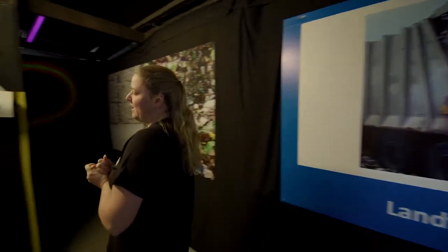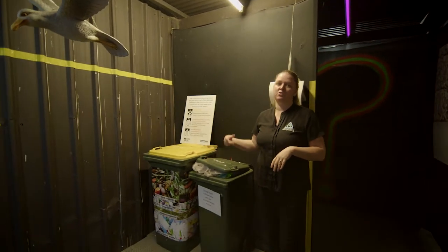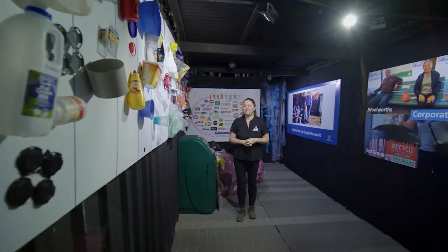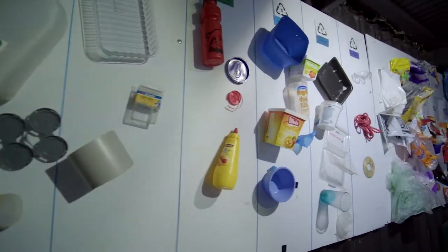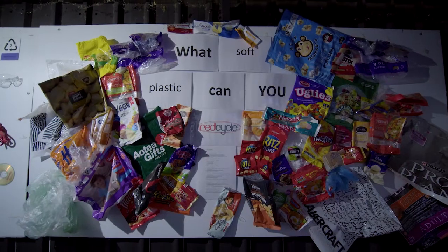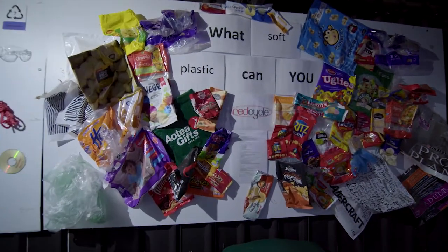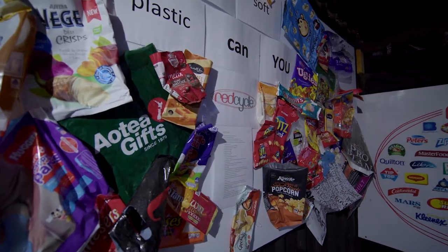We also discuss the recycling options available to us at home and talk about what can and can't go into our recycle bins. In this room it's all about plastic — we discuss the different types and how they're made. We also talk in depth about the REDcycle program, how it was established, what sorts of materials can be recycled through REDcycle, where they can be recycled, and where the REDcycle material will end up.